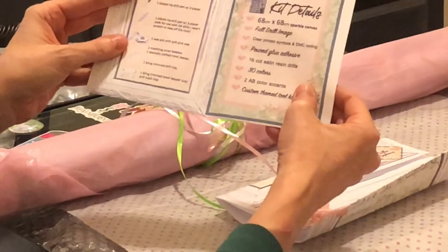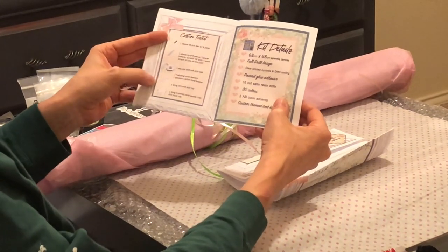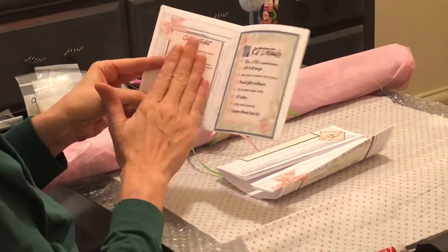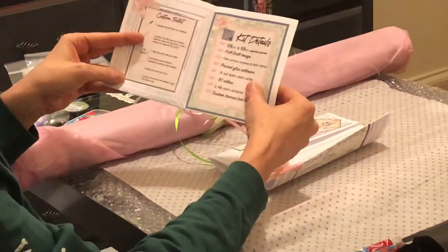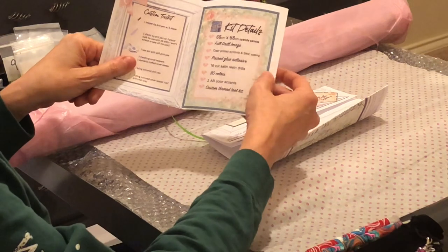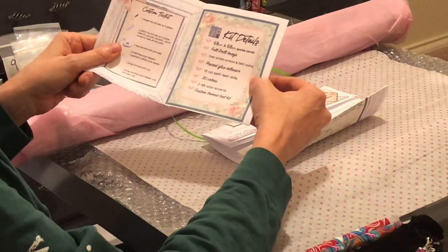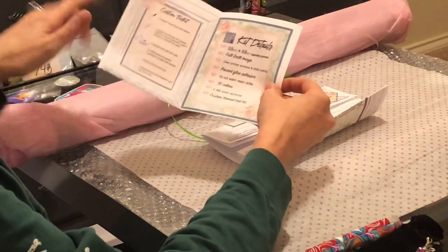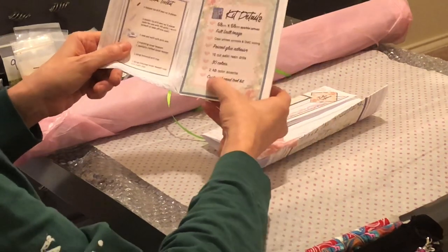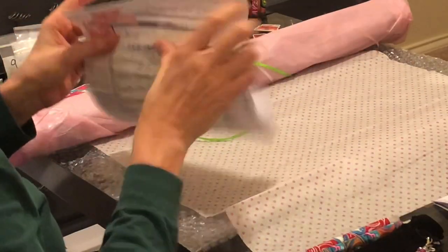She packages this for everyone with a custom tool kit: a copper drill pen with replacer, a plastic drill pen with replacer safe to use with AB drills that won't scratch or take off the coat, one wax pot with soft pink wax, one bling-trimmed tray, and one bling-trimmed cover keeper cup. She themes her tool kits for every diamond painting. All her paintings are licensed legally. It's a 68 by 68 sparkle canvas, full drill image, clear printed symbols and DMC coating, poured glue adhesive — which means you can roll it back — 16 satin cut resin drills, 30 colors, and 2 AB color axes.